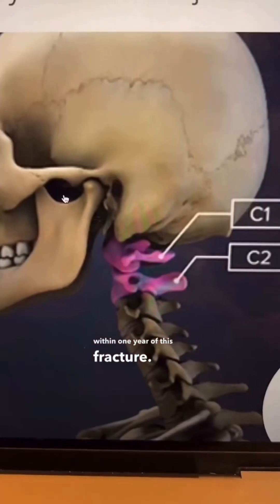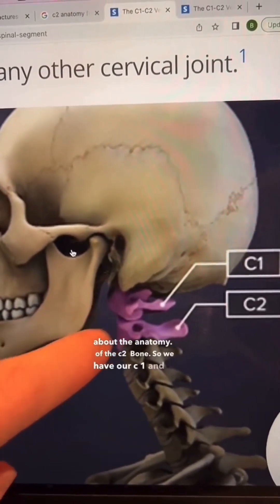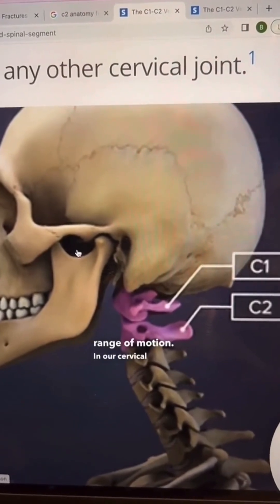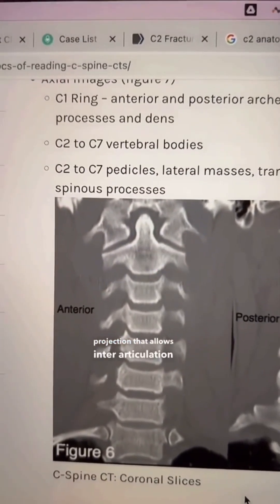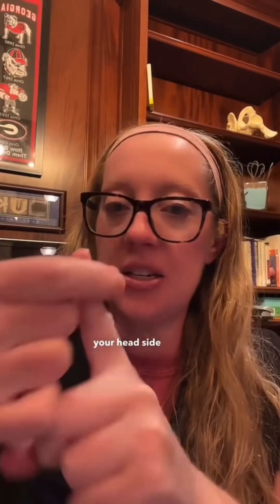Let's talk about the anatomy of the C2 bone. We have our C1 and C2 bones, and that joint itself provides about 50% of the range of motion in our cervical spine. On a CT scan it looks like a finger-like projection that allows articulation with C1. Our C1 bone, or atlas, is like a ring, and the C2 bone has a peg — kind of like a triangle — and they fit onto each other. When you turn your head side to side, it provides rotation and about 50% of your neck's range of motion.